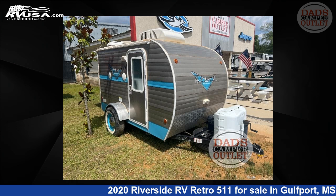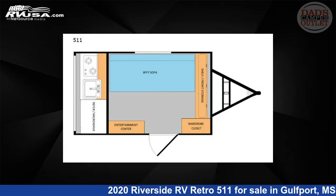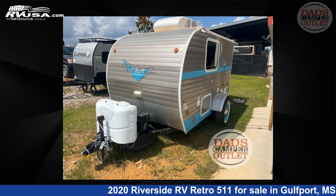This 2020 Riverside RV Retro 511 is a travel trailer RV. It is located in Gulfport, Mississippi 39503, and is offered for sale by Dad's Camper Outlet.